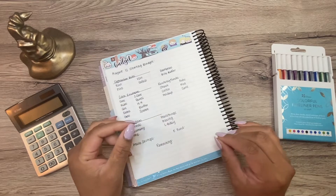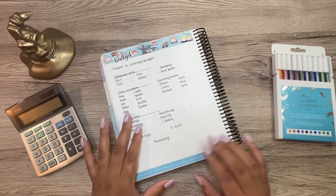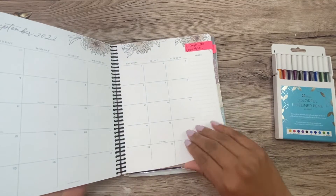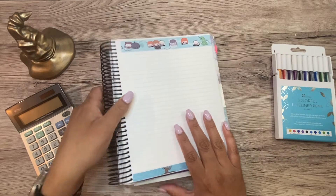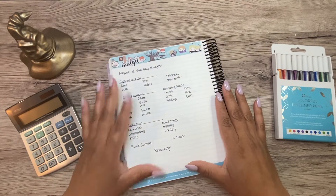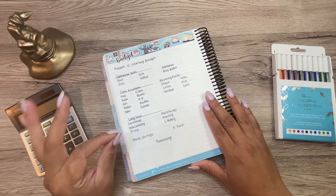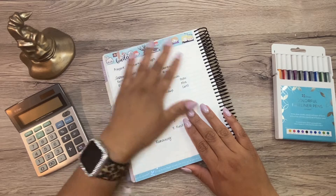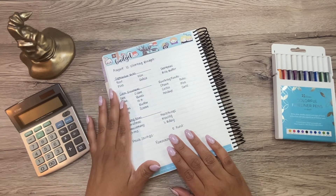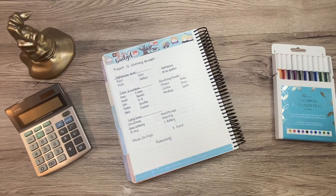I like the flexibility of being able to switch up my budget layout whenever I want. Because this is basically just a monthly view with a bunch of notes pages, I can change up the format, the layout, the order of all of my categories whenever I want, which I appreciate. If you need structure for your budget, there are plenty of Etsy shops that make and sell budget kits. But for me, I like to switch it up all the time so I don't buy the budget kits.